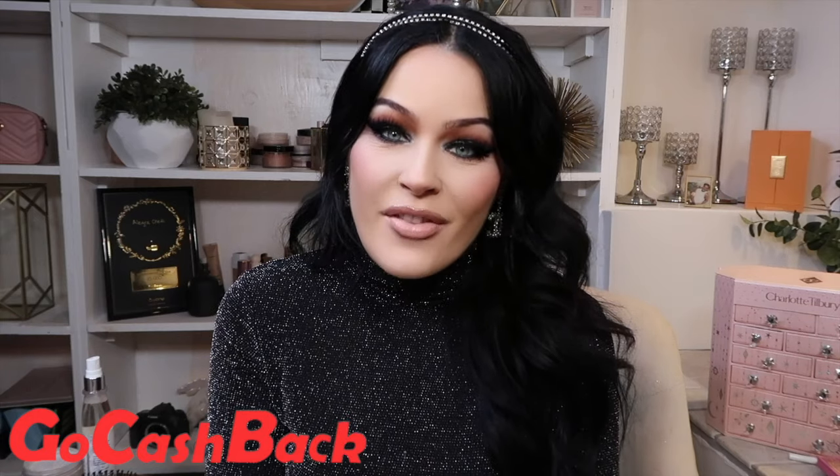But before we dive into today's holiday makeup look, I'm super excited because this portion of today's video is sponsored by GoCashBack.com. This website is so much fun and so easy to use. GoCashBack.com is such an amazing website where you save so much money on so many of your favorite sites. Just by shopping at your favorite sites, you get cash back — sites like Sephora, Bloomingdale's — and not only do you get cash back,